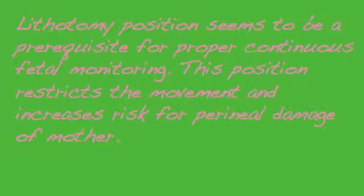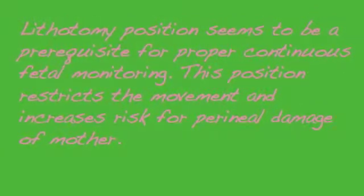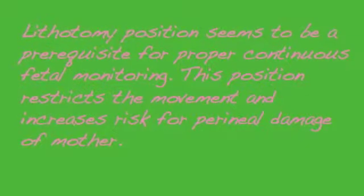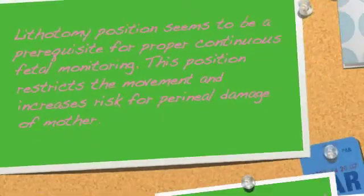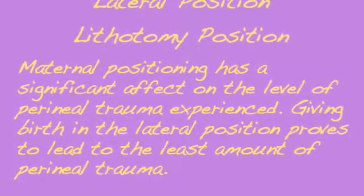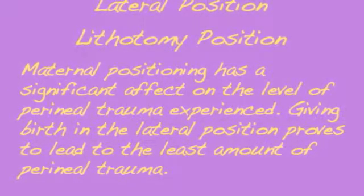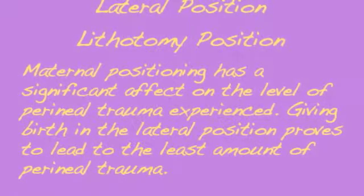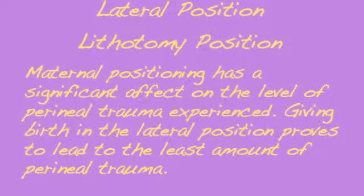Currently, the lithotomy position seems to be a prerequisite for proper continuous fetal monitoring. However, this position restricts movement and increases the potential risk for peroneal damage. My intervention will favor lateral over lithotomy position, because the position in which you give birth has a significant effect on the level of peroneal trauma experienced. Giving birth in the lateral position proves to lead to the least amount of trauma.